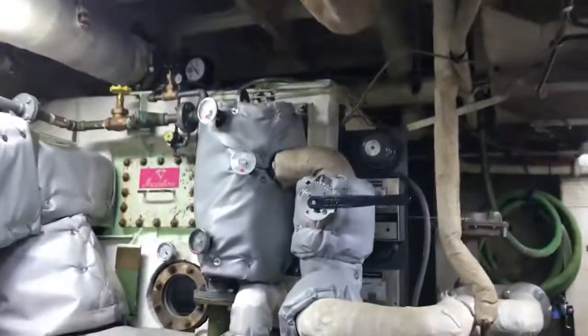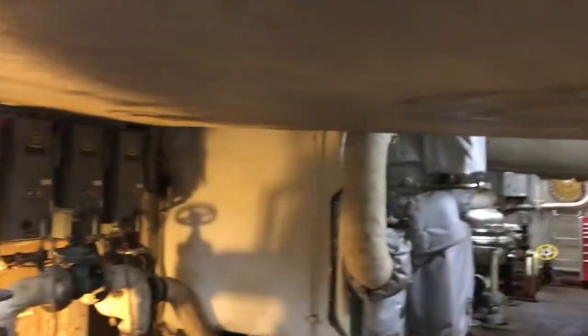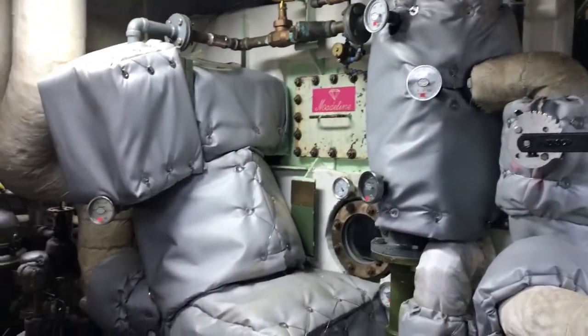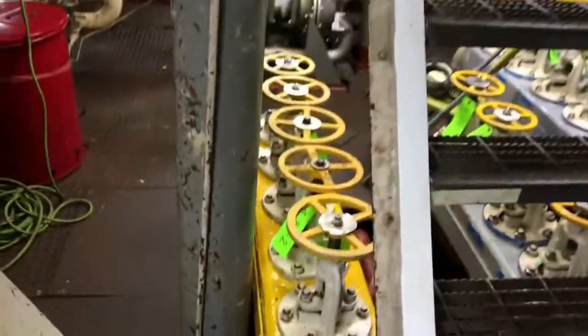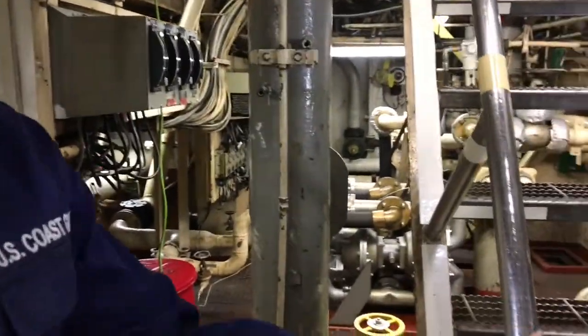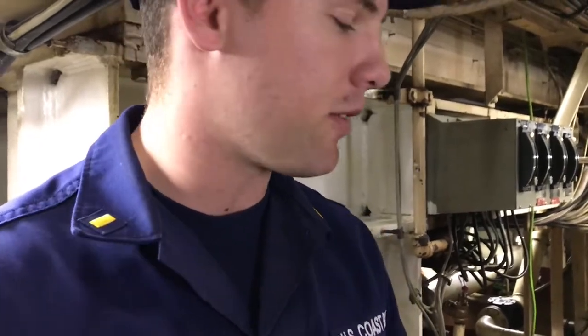Down here we have our evaporators — we have two of them and they make all of our fresh water on board. We've also got a whole bunch of other equipment down here: fuel oil purifiers, fuel boost pumps, and a fuel manifold that we use to transfer fuel between over 40 of our fuel tanks. Last year we burned 1.6 million gallons in about four months, and that's what we've been averaging.